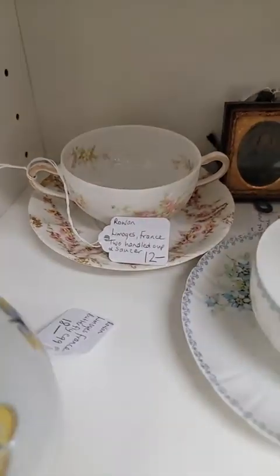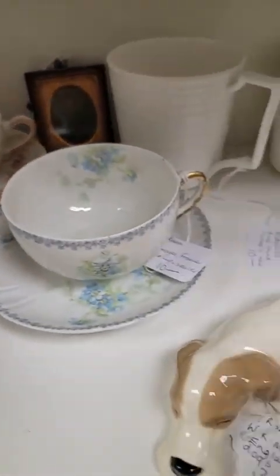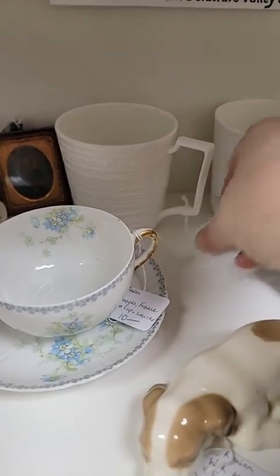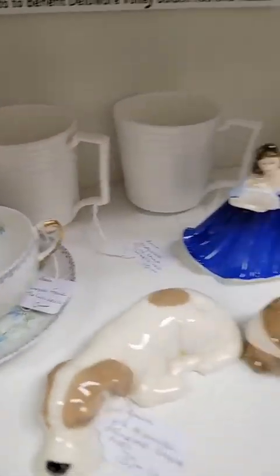They would call that a bullion usually. And we have a nice cup — these are interesting. Wedgwood! So you can drink your coffee out of some Wedgwood, and those are $8 each.